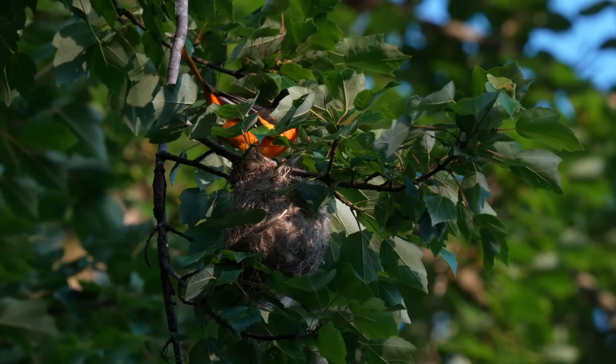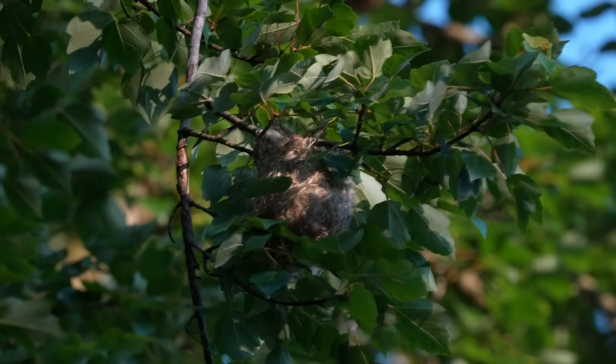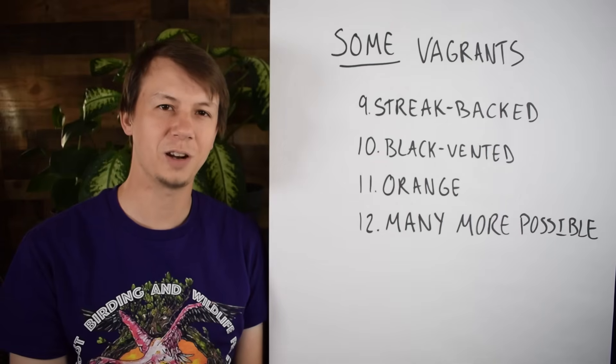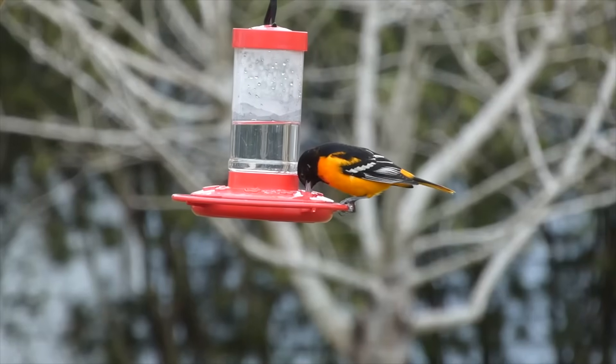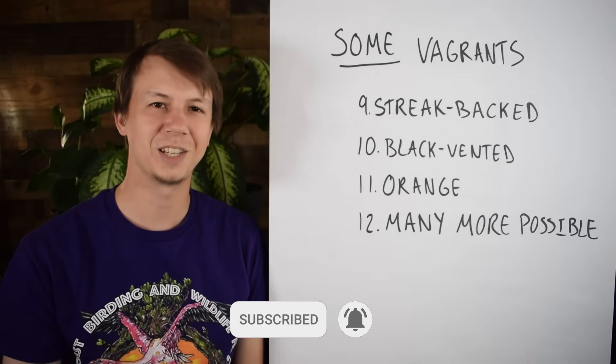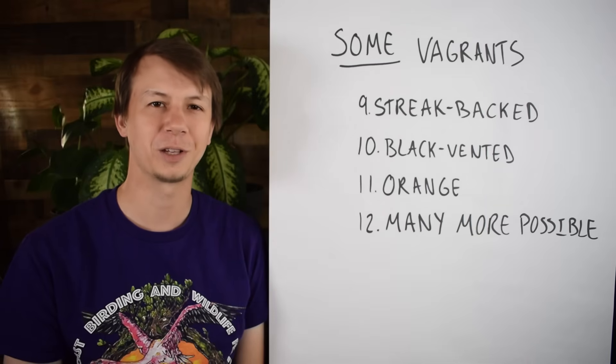And those are the Orioles of the United States. I hope you found this video helpful. If you like it, please give it a like and subscribe to the channel. Let us know what other types of birds you would like us to cover. Make sure to check out our other educational content. Thanks for watching — we'll see you next time on Badgerland Birding.